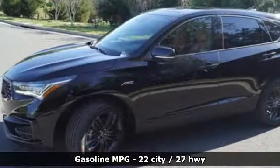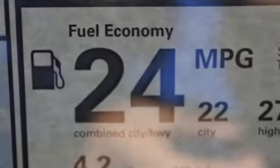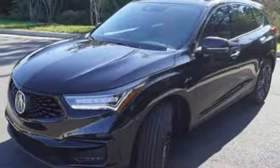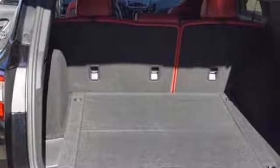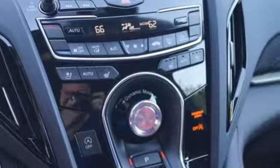Integrated navigation system with voice activation, power heated mirrors, front heated and ventilated bucket seats, auto dimming rear view mirror, doors and push button start proximity key, dual zone climate control, turbo inline four-cylinder engine, first and second row power sliding and tilting sunroof, gas pressurized shocks and automatic transmission.